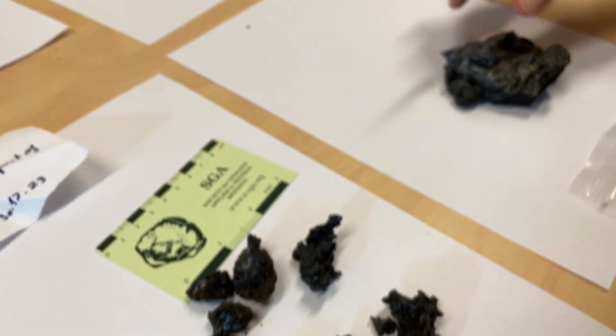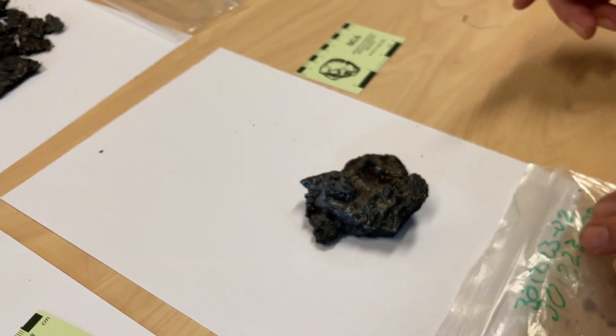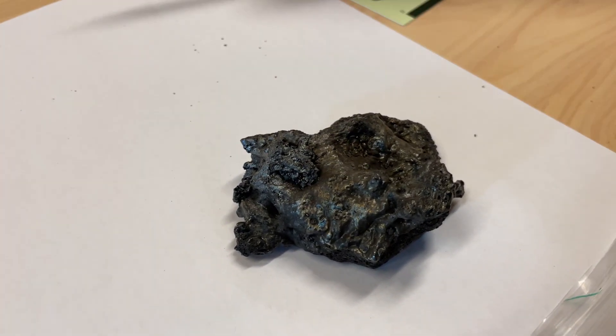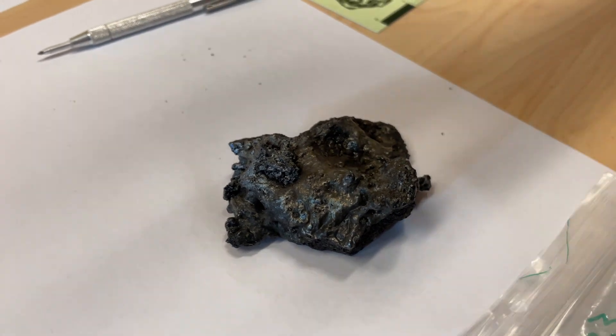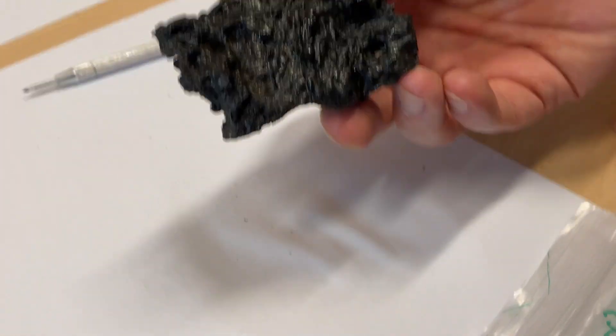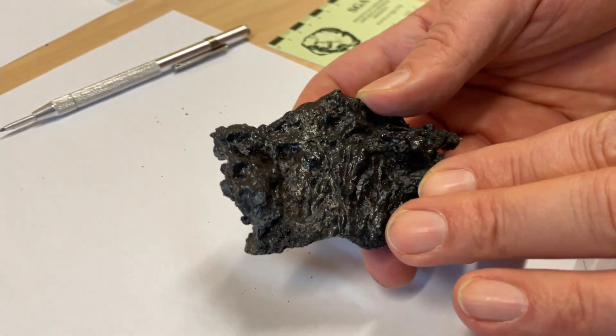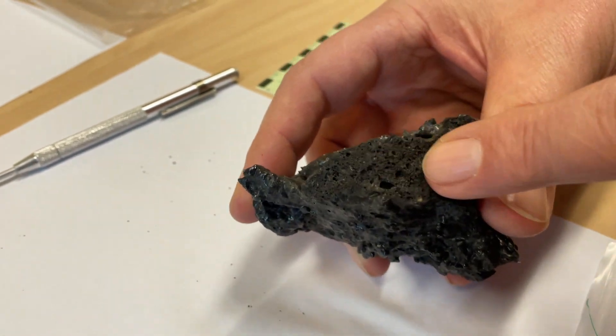And there we have a lava sample now. This is beautiful Pahoehoe style crust. This is the upper shelly part, the shell of the lava flow. And the interior looks like this — there we have the negative shape of some bubbles here.